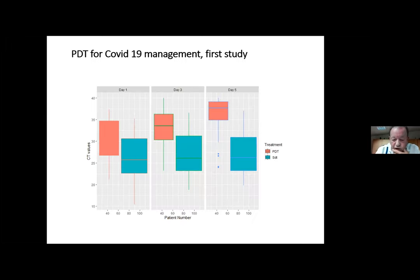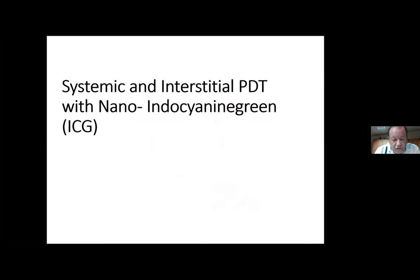Here you see the results of our study on 140 patients from late 2020. In the PDT group, the cycle threshold values go up — meaning the virus is being destroyed — while in the control group there is nearly no effect. This is only to show the broad value of photodynamic therapy: not all people die from cancer; we still have many infectious diseases in the world — dengue fever, malaria, COVID-19 — and PDT is a wonderful tool to attack not only cancer cells but also microbial and infectious diseases.